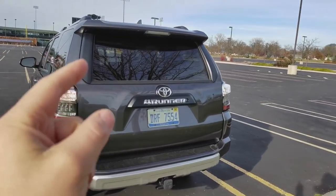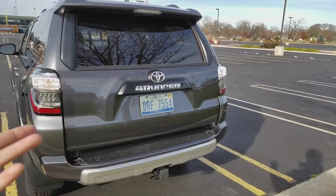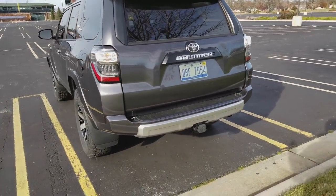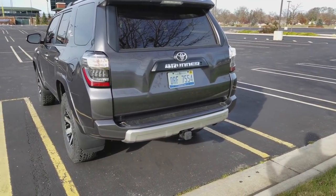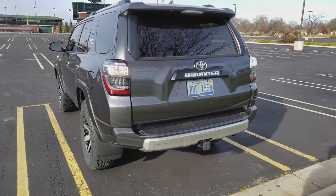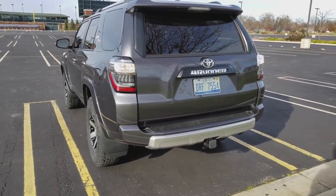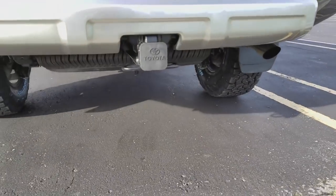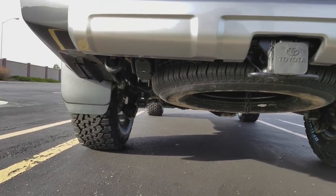This back window is quite unique with these 4Runners — it actually goes all the way down, it's just another power window. We have a German Shepherd, and he really likes that. I put the window down going down the road and it creates a nice breeze inside — a perk for us. You do have a towing hitch, a 4 and 7-pin receiver, and a spare underneath.